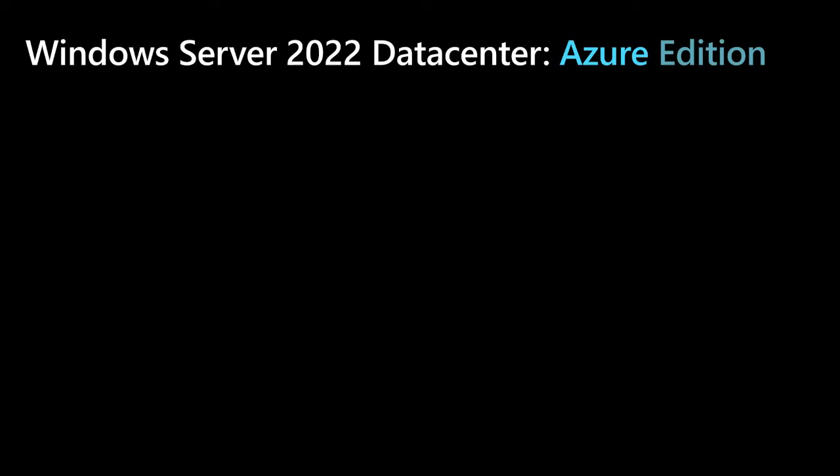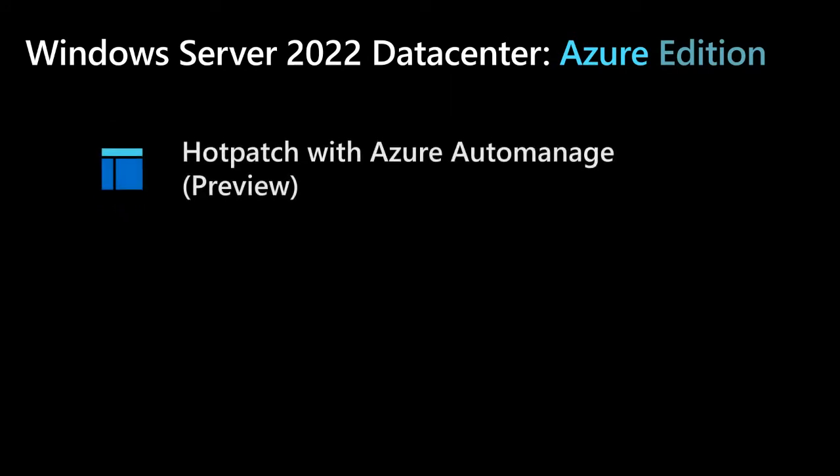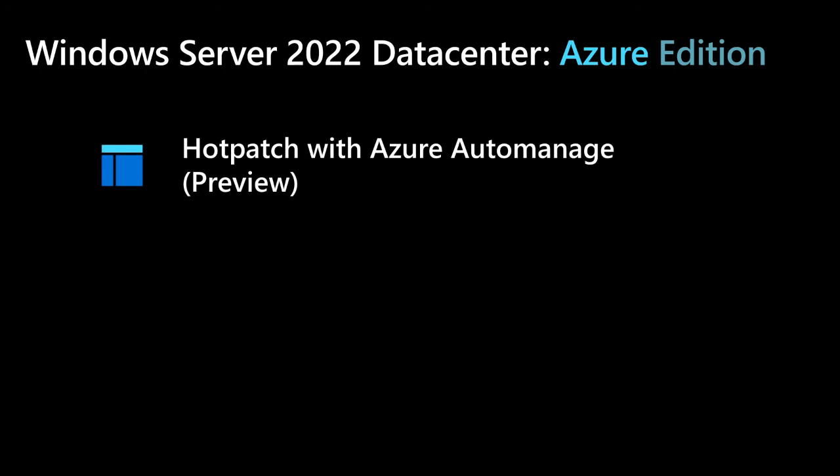What does Windows Server Datacenter Azure Edition bring? It starts with hot patching. Hot patching updates in-memory code of running processes — no process restart or reboot is required. Today, this currently requires Server Core.